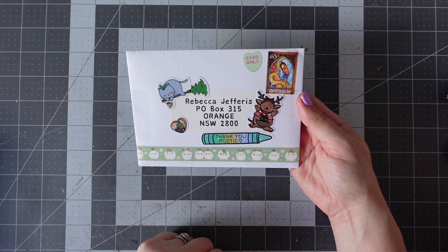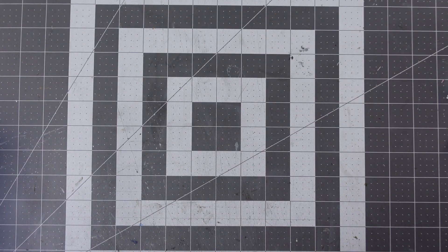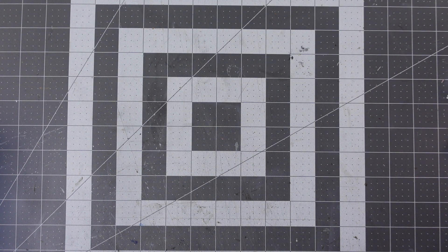It's got this really gorgeous washi tape on the front and we've got a couple of her characters here. Let's open this one up — it is sealed with sticky tape, so I'm just going to use the craft knife to unseal it, going across the top because it's the quickest way.